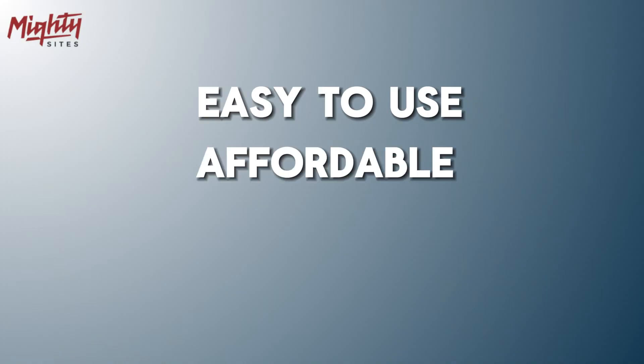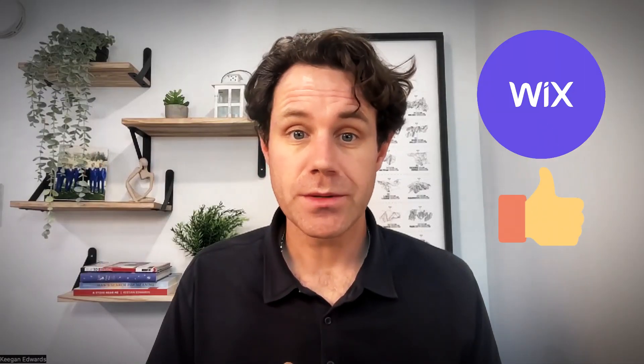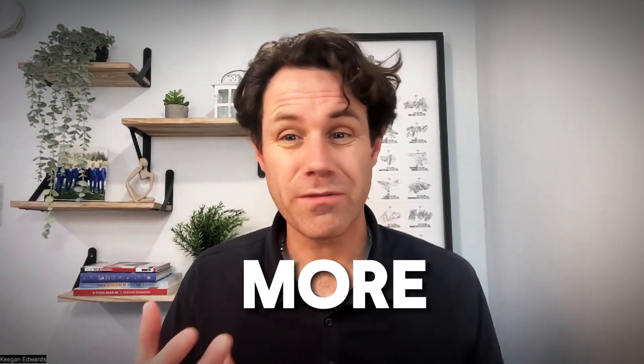Overall, Wix is an excellent website platform option for many small local service-based businesses. If you're looking for an easy-to-use, affordable way to build your own website and you're willing to put the hours in, Wix is a great choice. But if you need highly customized design, anticipate significant future growth, or need more features, you might want to consider other options.